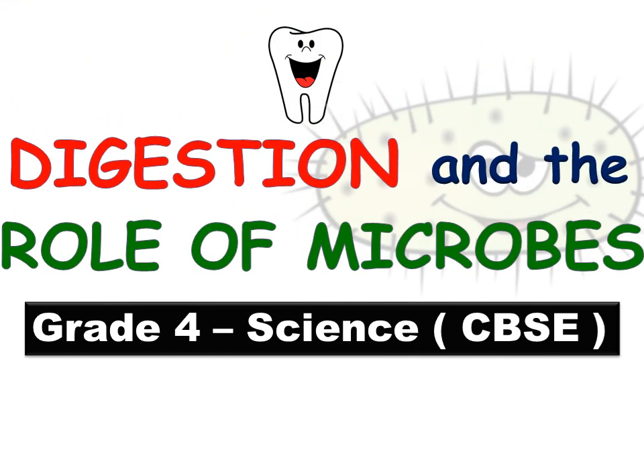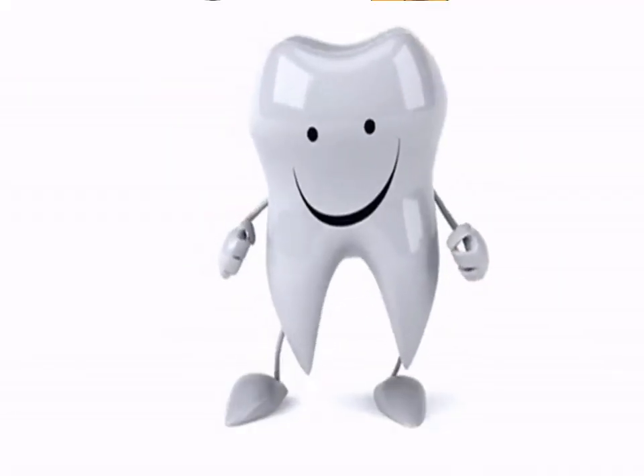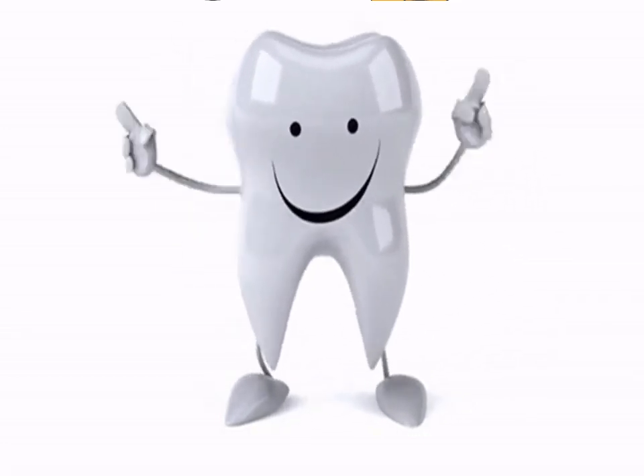Digestion and the role of microbes. Look at the picture given and read why Tina is crying. She is crying because of toothache. Do you brush your teeth daily? How many times in a day do you brush your teeth? Children, teeth are an important part of our body and we should take proper care of them. Let us learn more about our teeth.